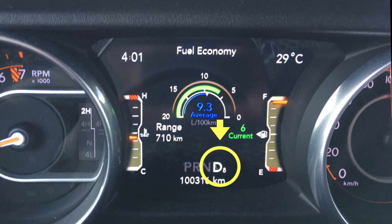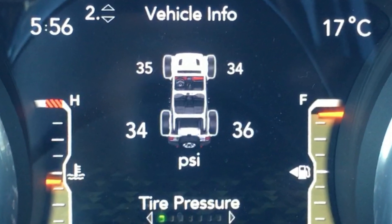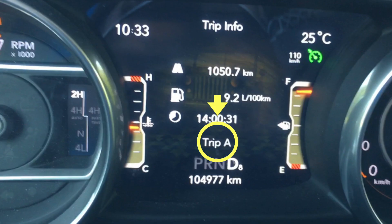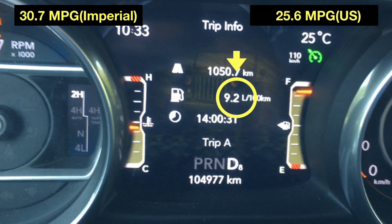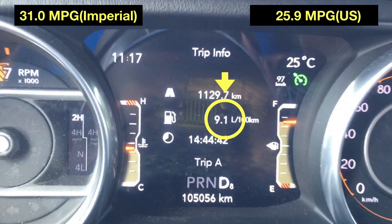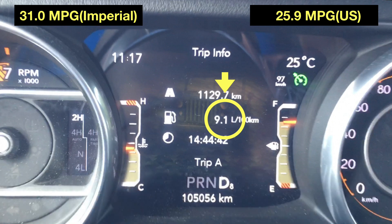The Jeep is in drive in eighth gear and the odometer reading is over 100,000 kilometers. The PSI of the tires are close to the recommended 36 PSI. Looking at the Trip A display, it shows I am achieving 9.2 liters per 100 kilometers, or 30.7 miles per gallon Imperial or 25.6 US. That reading has been taken over 1,050.7 kilometers since the last reset, and the fuel efficiency number is still improving, showing 9.1 liters per 100 kilometers or 31 miles per gallon Imperial or 25.9 US.